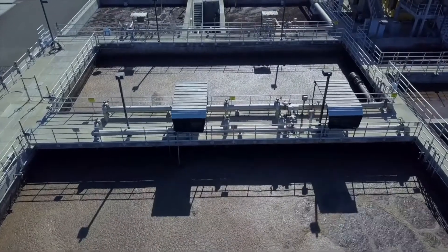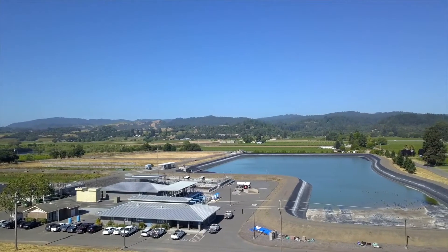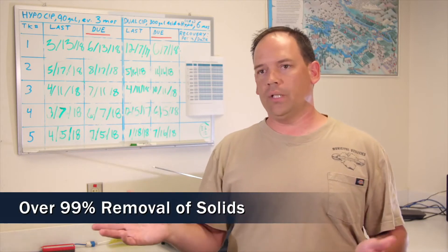Every week I travel site to site, check up on customers, make sure all the membrane systems are performing properly. The longevity of membranes has a lot to do with the cleaning process.